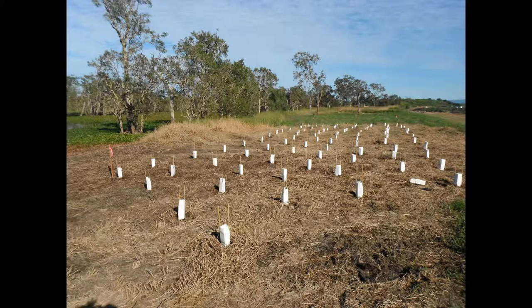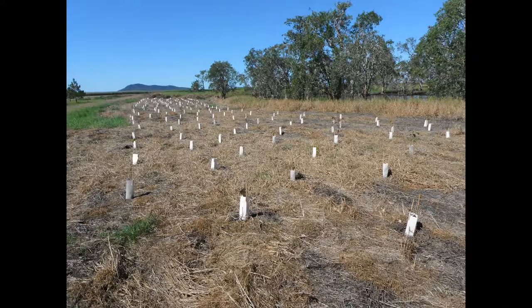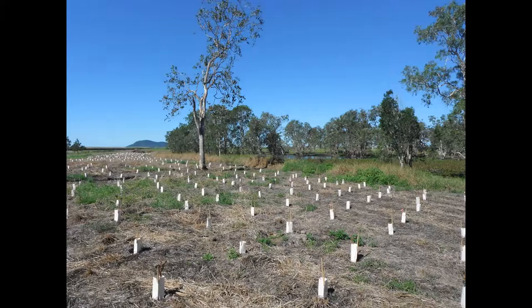There have now been over 800 locally grown native trees planted along the northern side of the wetland to provide habitat and shade.